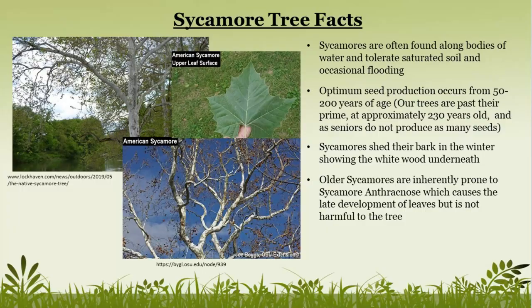Our sycamore trees are located along the Delaware River, which is fairly common considering sycamore trees are normally found along bodies of water such as lakes and rivers, because they can tolerate saturated soil and occasional flooding. Optimal seed production happens between 50 and 200 years of age, so due to our sycamores' age they do not produce as many seeds as a younger sycamore would.